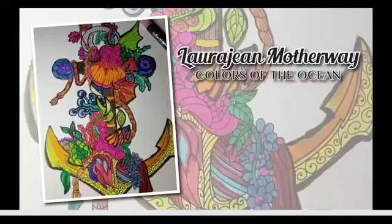Next is Laura Jean Motherway from Colors of the Ocean. We have an anchor, and there is so much going on with it. I love that you did it in gold — that really pops out at the bottom. There's all kinds of vegetation and ocean elements on this anchor: up top there's a shell in orange, red, and pink; little blue squiggly things; lots of different colored kelp. There is not anything here that you missed — you made everything stand out. It looks awesome, Laura Jean.